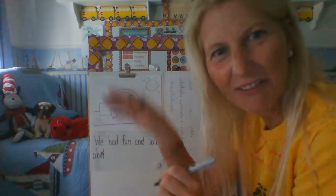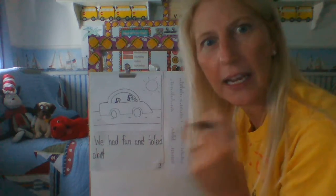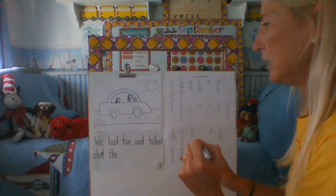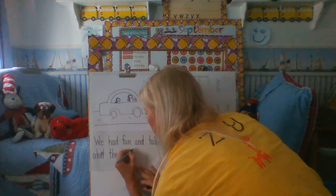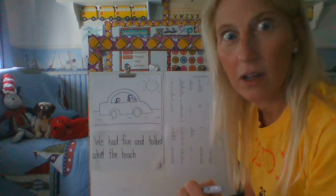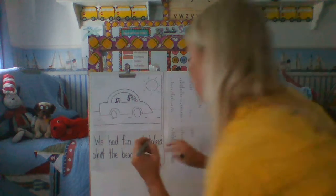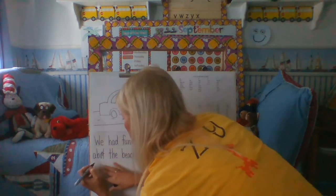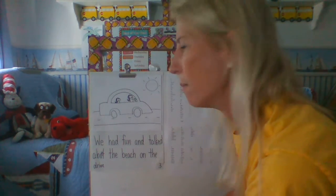We had fun and talked about 'the' — I know 'the' because that's one of my trick words: T-H-E. About the 'beach' — B, beach, I can do this, I know I can. Talked about the beach. Then 'on the drive home.' I like the word 'on,' I know that — I can check my word wall. On the drive home.